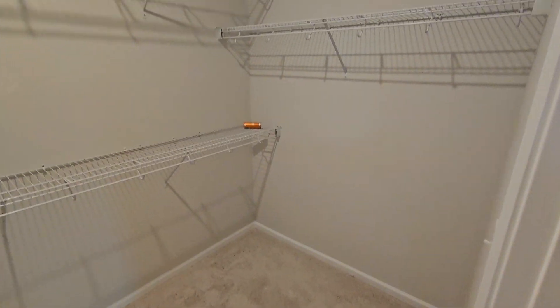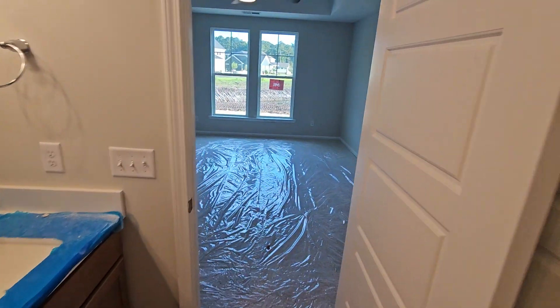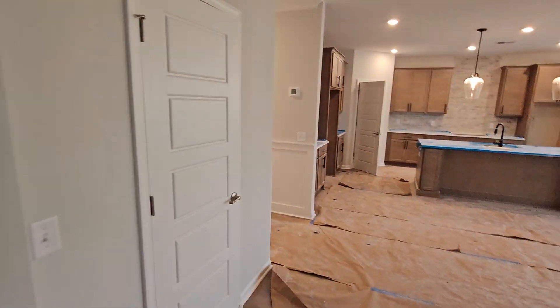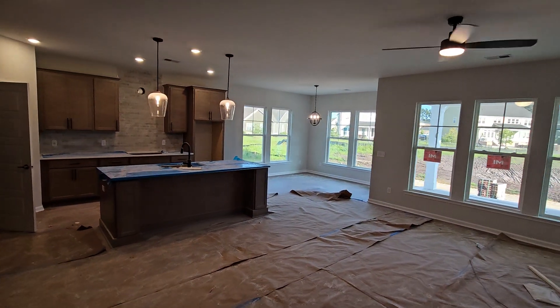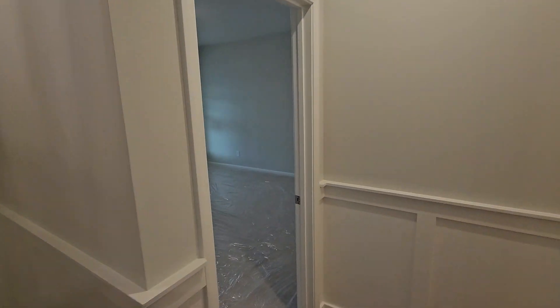Big closet here. Sadly, I won't be able to get upstairs — they have stained the stairs and they've got it taped off, so I can't go up there. But I will get you everything I possibly can so that you can see it.